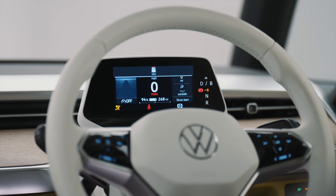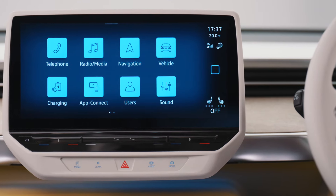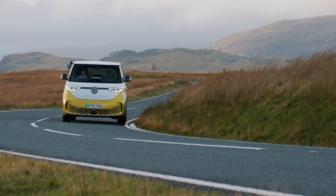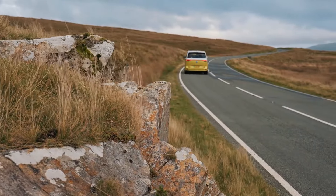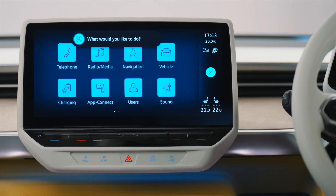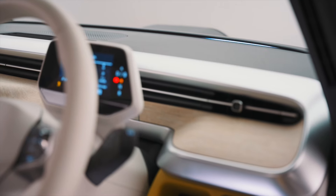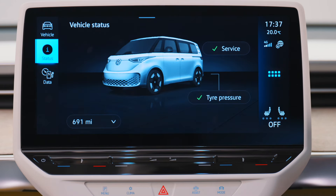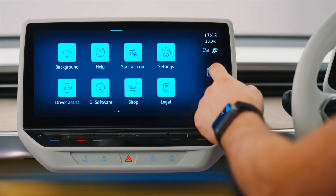The digital cockpit and infotainment screen put the driver in control of every feature. And if you want to avoid distractions whilst driving, why not employ the services of your ID voice assistant. Hello ID, it's too warm. Sure, it will get cooler at the front right shortly. In fact, ID.Buzz is packed with the latest technologies such as gesture control, streaming internet and a host of mobile online services.